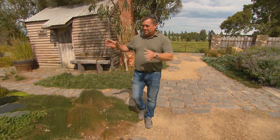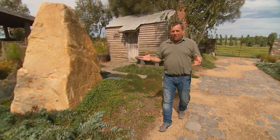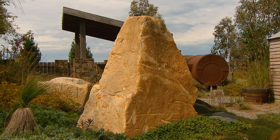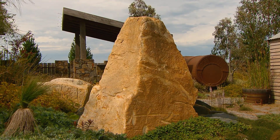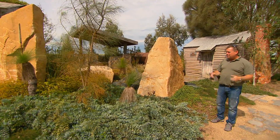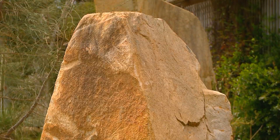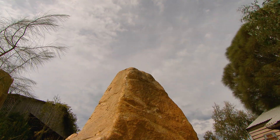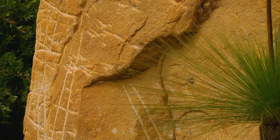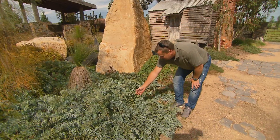The garden's split up into zones. This first one here is the dry garden, but it doesn't look dry because it's so full. These stones here are called honey granite. They've travelled about an hour and a half down the road and been placed into sight — they had a massive B-double of stone.